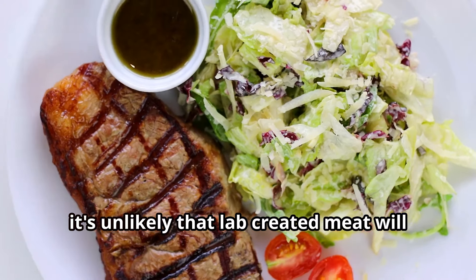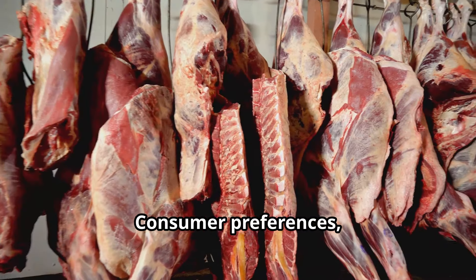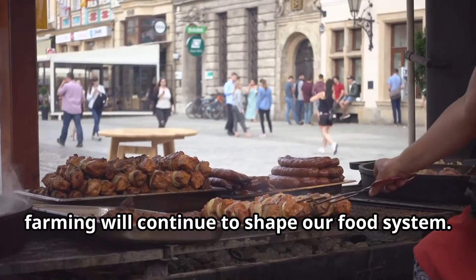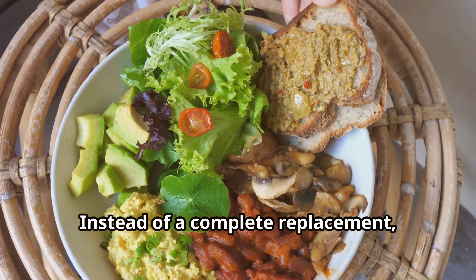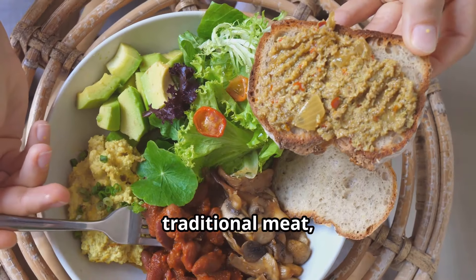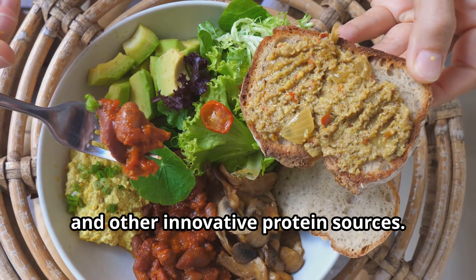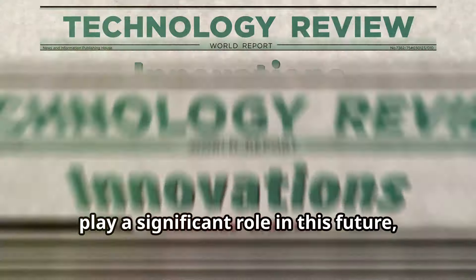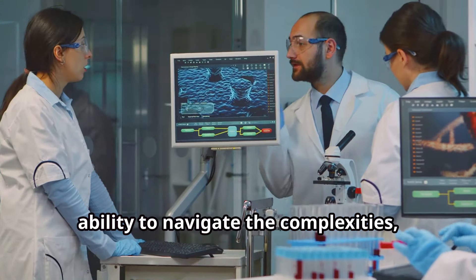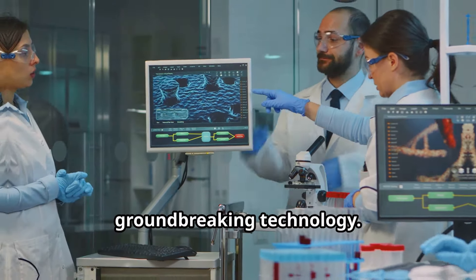However, it's unlikely that lab-created meat will completely replace traditional animal agriculture anytime soon. Consumer preferences, cultural traditions, and the economic viability of traditional farming will continue to shape our food system. Instead of a complete replacement, we are more likely to see a future where lab-grown meat coexists alongside traditional meat, plant-based alternatives, and other innovative protein sources. Its success will depend on our ability to navigate the complexities and harness the potential of this groundbreaking technology.